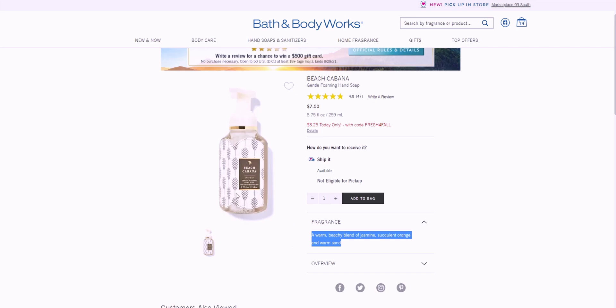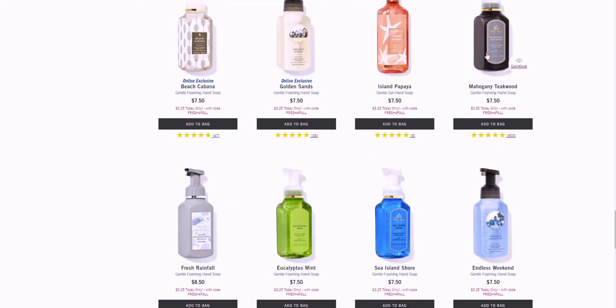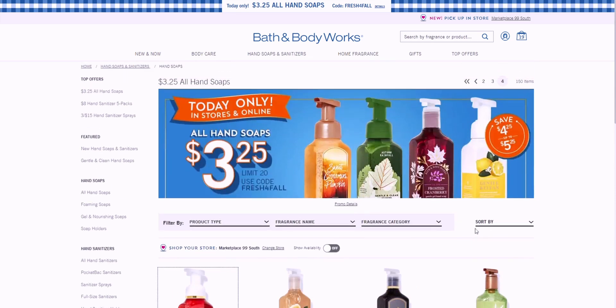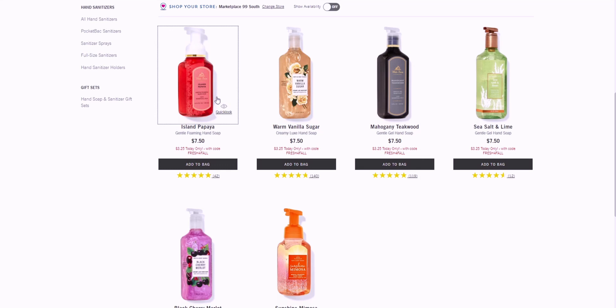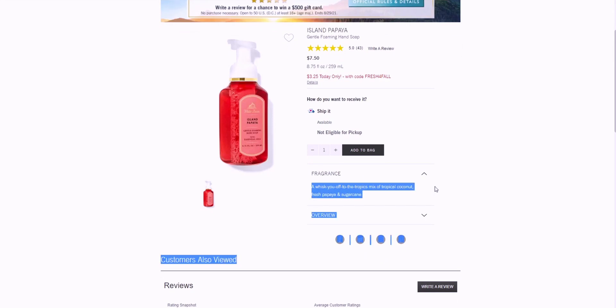Mahogany Teakwood is always a great one — it's a really strong soap. Sea Island Shore I'm also interested in. Island Papaya has really good reviews — a mix of tropical coconut, fresh papaya, and sugar cane. 41 people gave it five stars. There are so many choices here — I think Bath & Body Works sells over a hundred different soap scents.